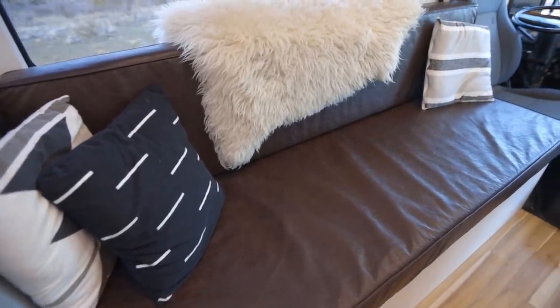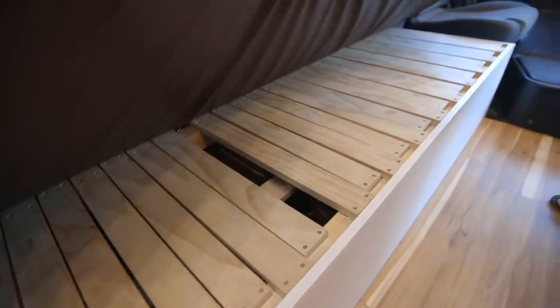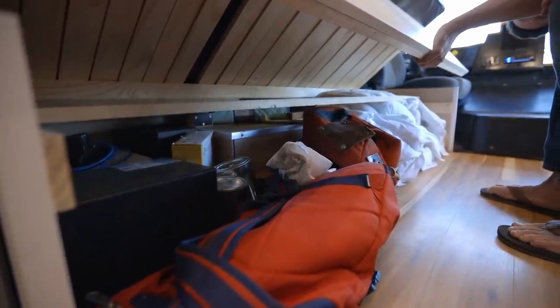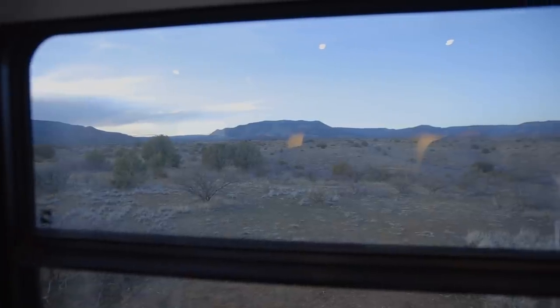Moving back, we have a full-size couch — I believe it's roughly a little over six feet long. It pulls out this way and makes a full-size bed for when guests come over. Underneath is extra storage for extra food, hard drives, whatever. We put in this massive RV window to let in a little more light and improve the views.